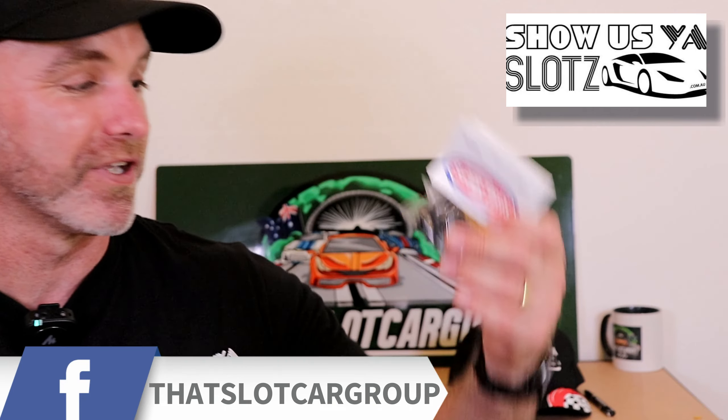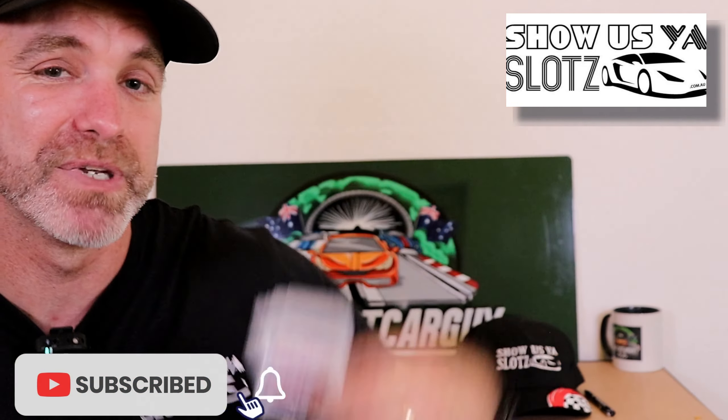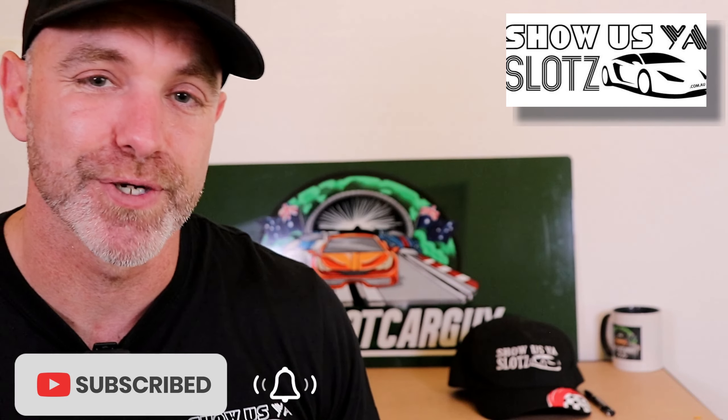As always, find me at That Slot Car Guy on Instagram and YouTube. Thank you very much, Showershire Slots. If you want some tires, check out Super Tires — and of course, if you want them in Australia and New Zealand, check out Showershire Slots.